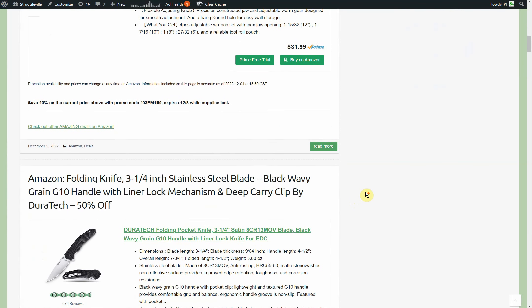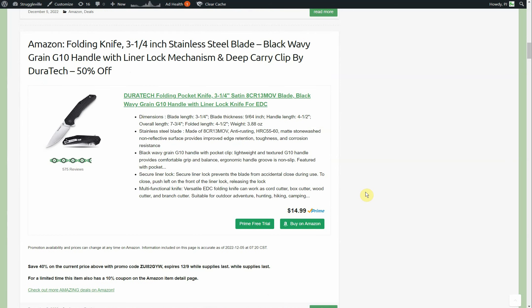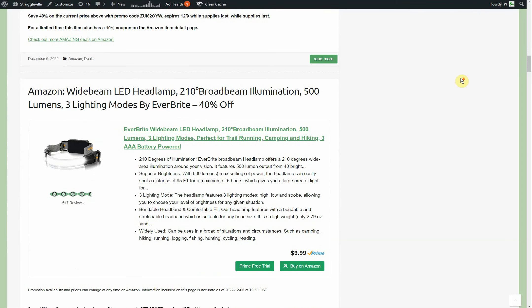Here we have a folding knife, again by Duratec. This one is 50% off — three and a quarter inch stainless steel blade, starts out at $14.99. We have a 40% promo code and a 10% coupon, so you only pay $7.49. It's got 575 reviews and a G10 handle, which is like a resin fiberglass kind of material.